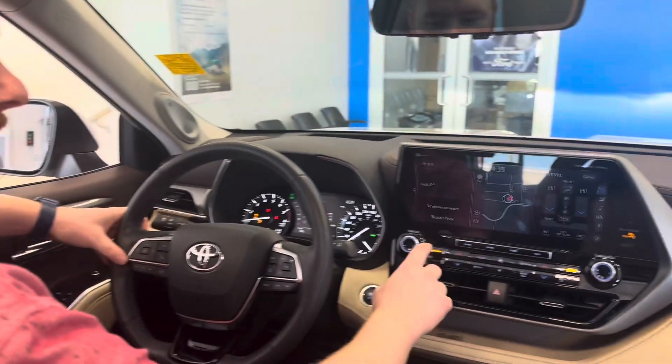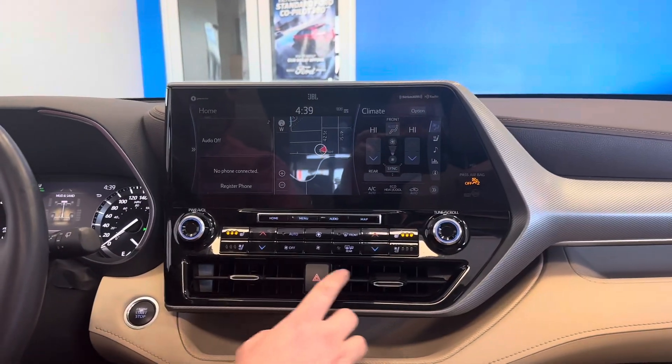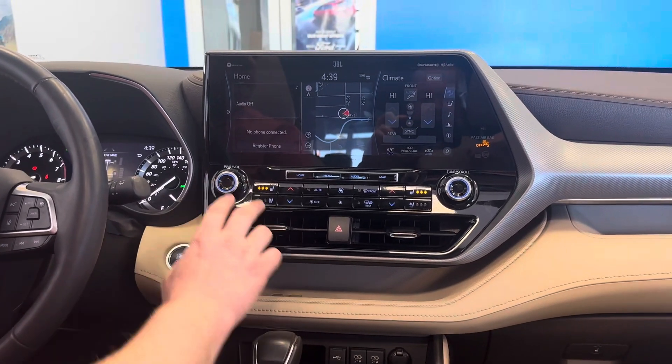This vehicle is equipped with heated seats, not just for the driver but the passenger as well. We also have ventilated seats for the driver and the passenger. We've got controls here for your volume and controls here for your radio.